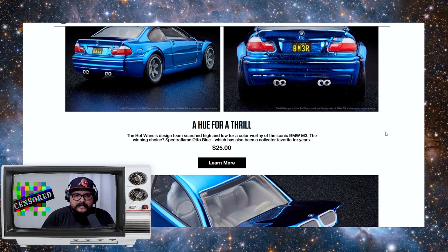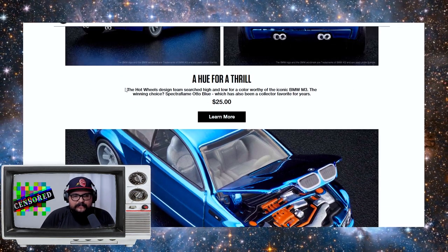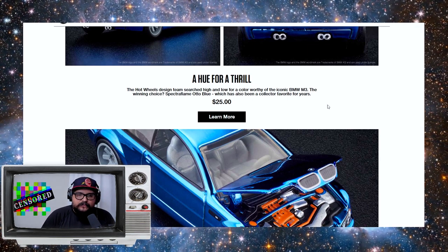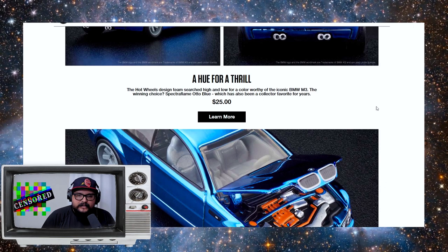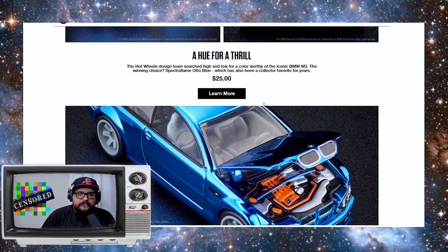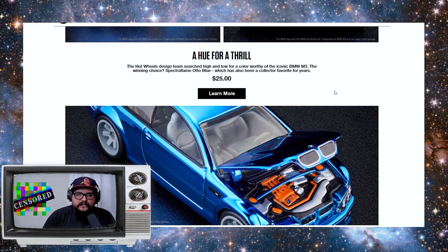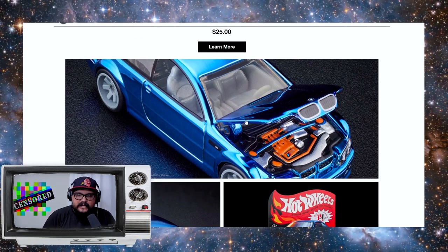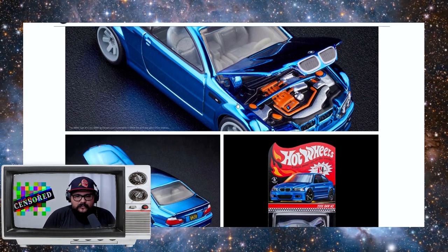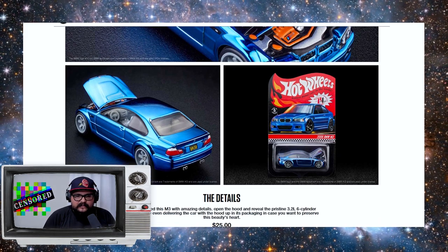BM3R — that's pretty cool. This one says 'A Hue for a Thrill.' The Hot Wheels design team searched high and low for a color worthy of the iconic BMW M3, and this is the winning choice: Spectra Auto Blue, which has also been a collector favorite for years. That is a really good color — look how that thing shines.